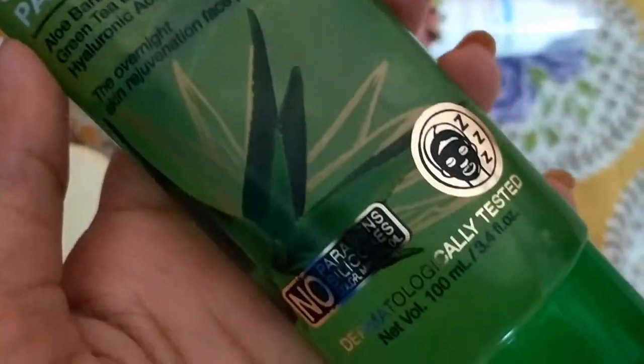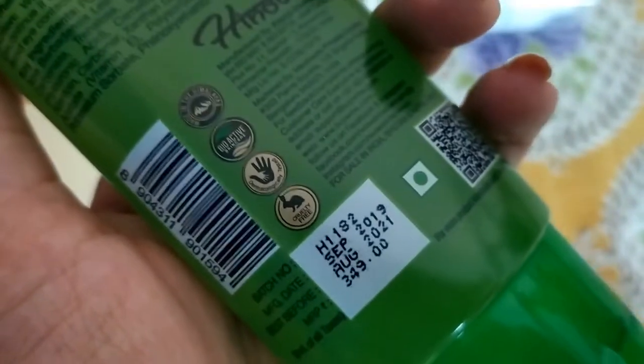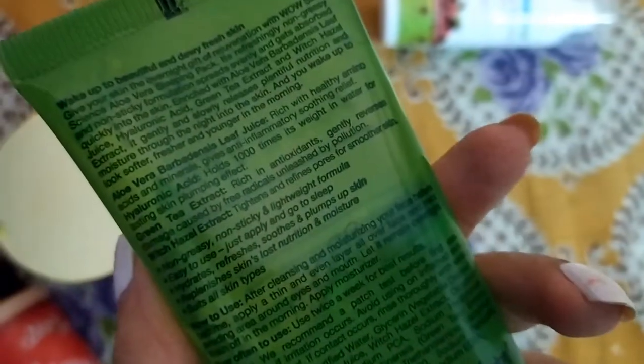For my night mask, I use Wow Skin Science Aloe Vera Sleeping Pack. This is one of my favorites. I have only used it twice so far and I don't use it every night when I sleep. Instead of plain aloe vera gel, I prefer this Wow Skin Science Aloe Vera Sleeping Pack.